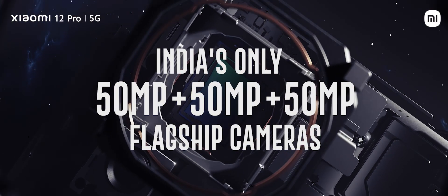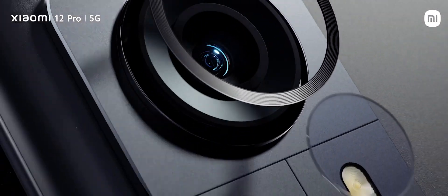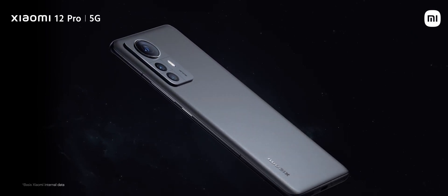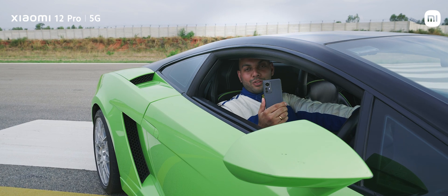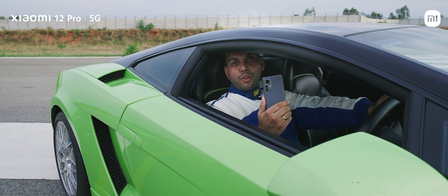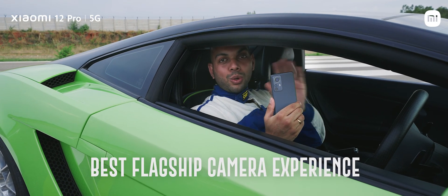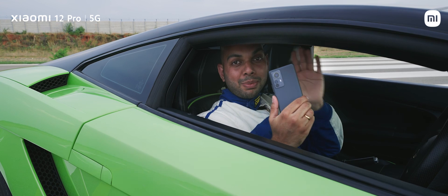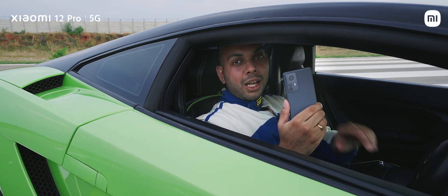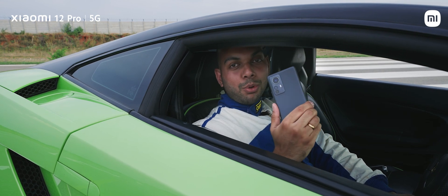The 50 plus 50 megapixel true flagship camera system is the only one in India and ensures amazing output and versatility. So that was a quick look at the camera capabilities of the Xiaomi 12 Pro 5G, which performed exceptionally well even when pushed to the extreme limits. No other smartphone on the market can do just what the Xiaomi 12 Pro 5G can do, especially in terms of camera capabilities, and I'm sure you'll also experience it soon once you get your hands on this beautiful device.